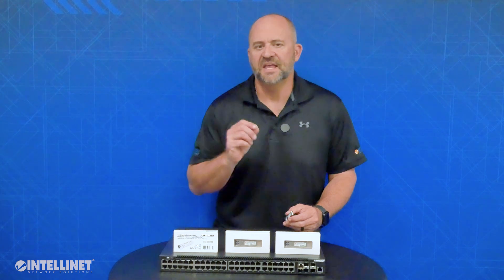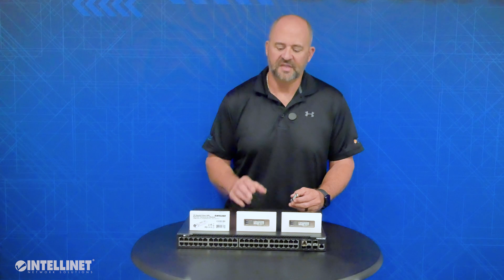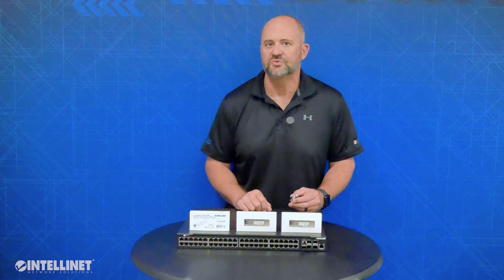Now keep in mind, your 10GIG SFP Plus transceivers must be used in a switch or media converter that has SFP Plus slots compatible with 10GIG. They will not work in a 1GIG SFP slot. The example switch I'm using here today is our flagship 54-port POE Plus switch, model 562041. This is a POE switch with 850 watts of usable power and 6 10GIG uplinks.